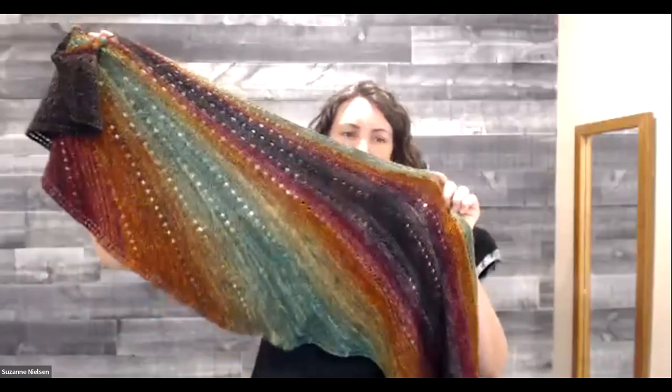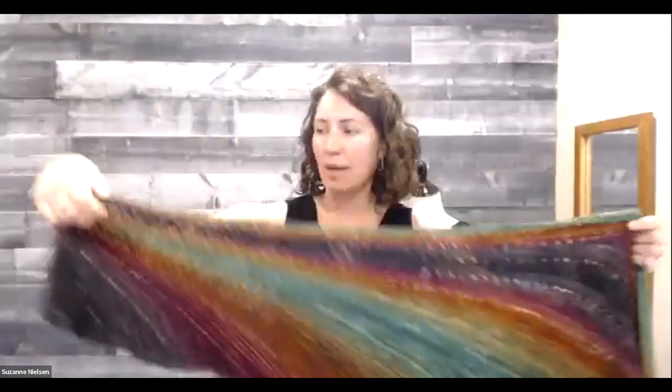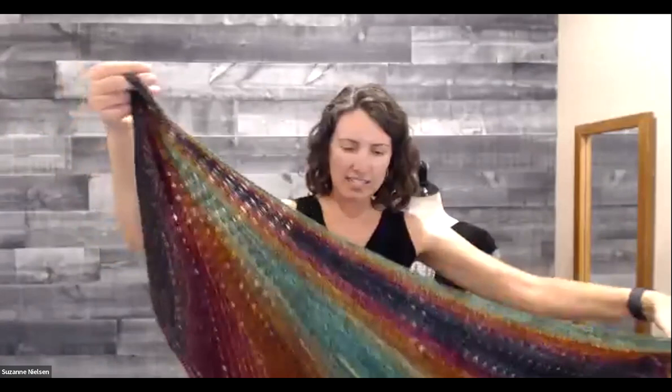Both of these shawls have a loop — you do a very small little seam to create that loop, just for easy wearing. I'll put it on and it stays put because it has a loop there. It's pretty adjustable to any size, and it's written so you can do more or less sections as you see fit.